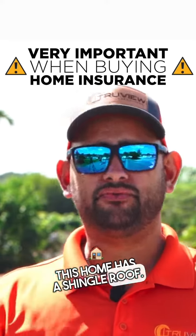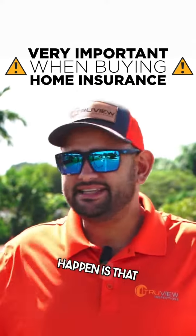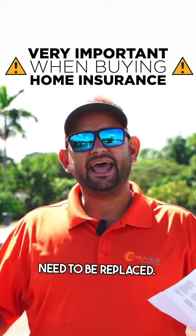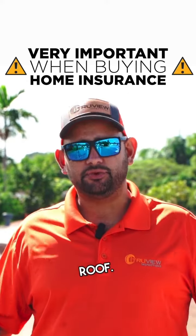This home has a shingle roof. If a hurricane comes, the worst thing that could possibly happen is that this roof would need to be replaced. And let me tell you something — it doesn't cost $17,000 to replace this roof.